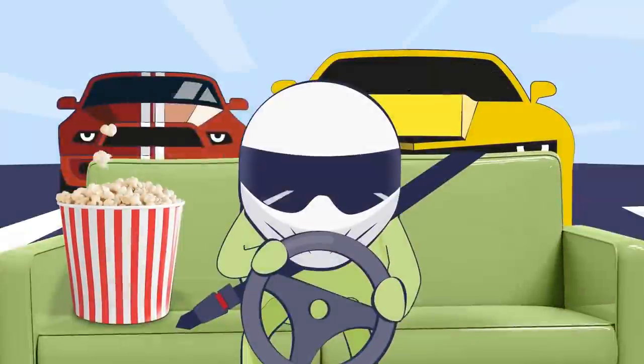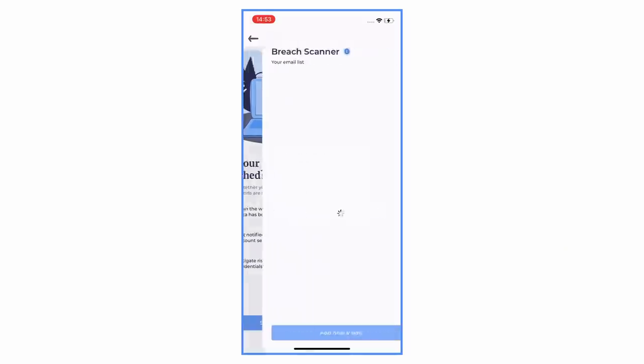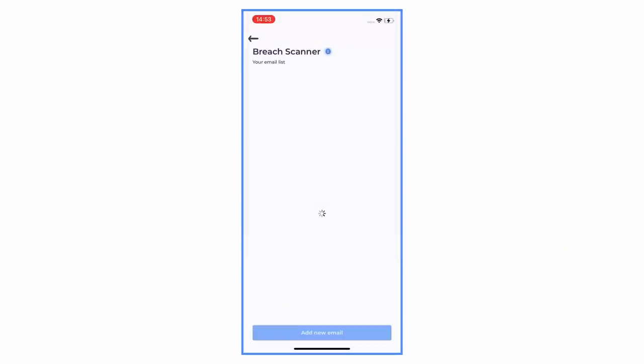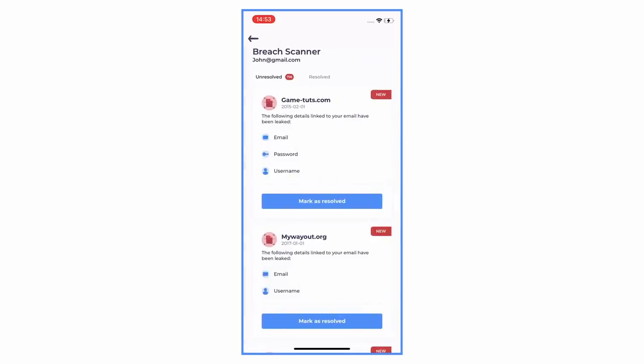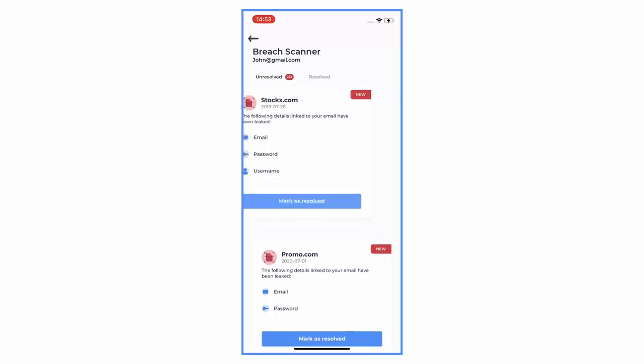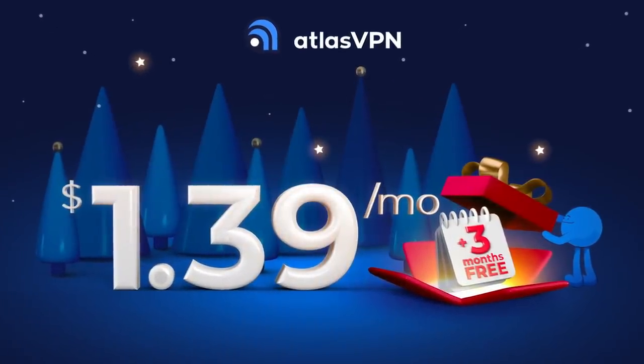Atlas VPN also helps you make your passwords safer using their data breach monitor feature. With it, you can check whether one of your accounts has been affected by a data leak in the past. If you'd like to improve your online privacy, click the link in the description and get access to the Atlas VPN Christmas deal with 86% off and three extra months for free. Now let's get back to the video.